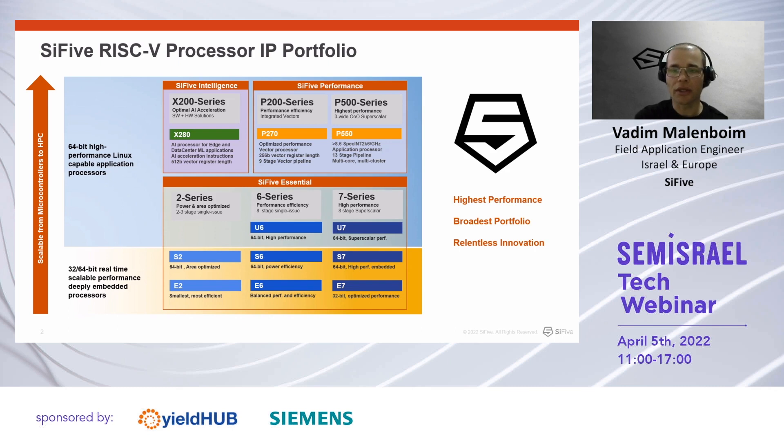Our high-performance RISC-V CPUs target the application processor domain with vector-enabled CPUs and out-of-order RISC-V CPUs. The P200 series is an application processor running Linux out-of-the-box with a powerful vector unit for vector applications at load. The X200 series is our AI-targeted series, adding to the standard RISC-V vector extension SiFive proprietary extensions, which improve standard AI payloads dramatically.